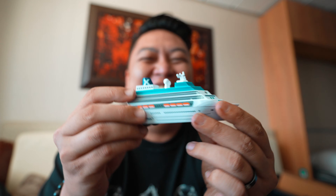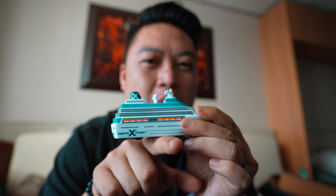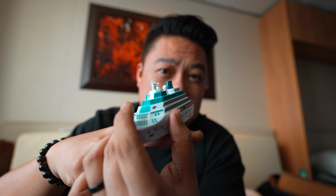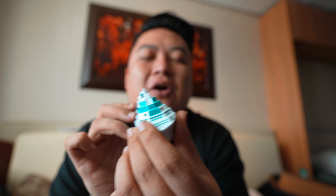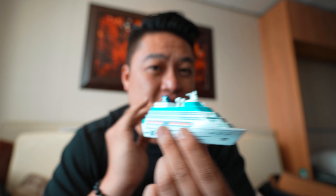Here's a brief explanation of how cruise ship stabilization works. There will be two fins that stick out from the middle of the ship, and they tilt up and down depending on how the current is, to try and keep the ship as straight as possible.